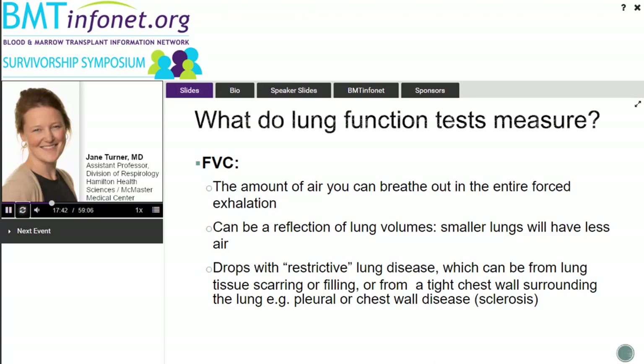FVC — forced vital capacity — is the total volume of the entire forced exhale from start to finish. It tells us how much air you can actually hold in your lungs and expire out. In a restrictive process like COP, which fills airspace with inflammatory material, you can no longer hold air in that space. When we start seeing a drop in FVC, we call it a restrictive pattern and start thinking about lung tissue problems.